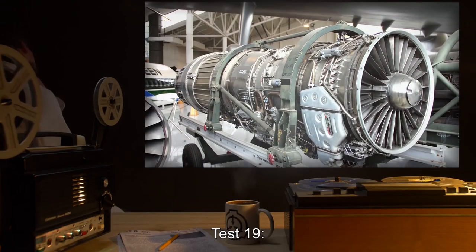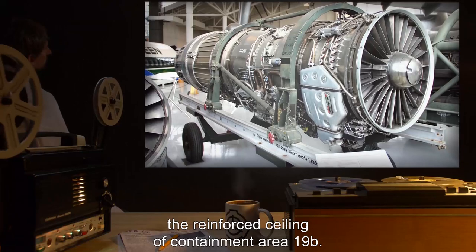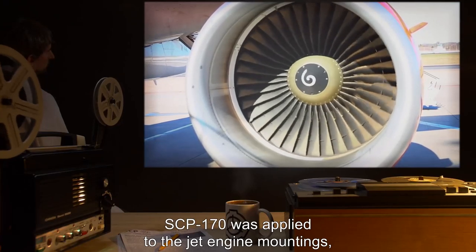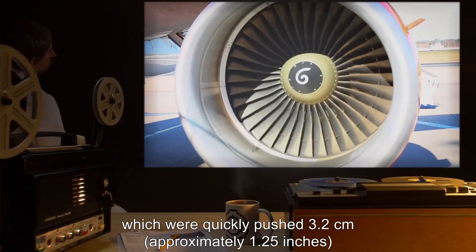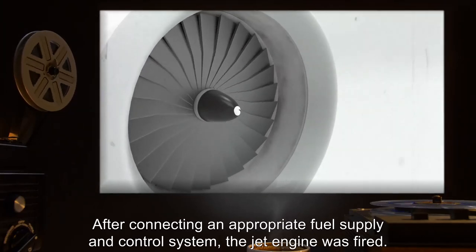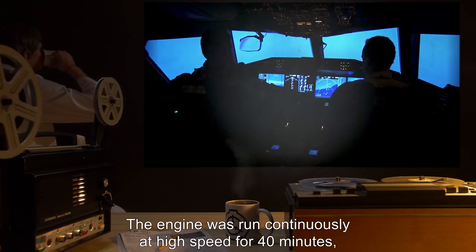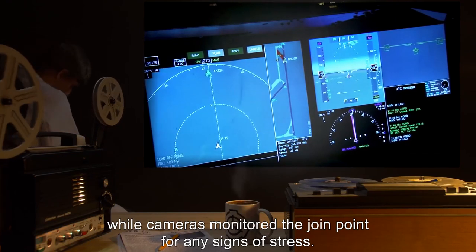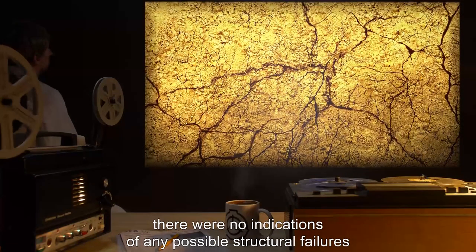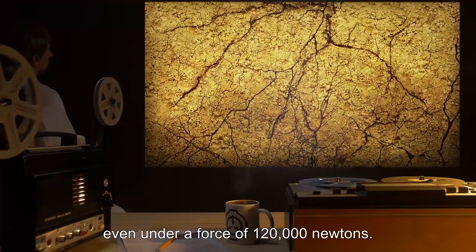Test 19 — Test Materials: one Pratt & Whitney F-100 jet engine; the reinforced ceiling of containment area 19B. Procedure: SCP-170 was applied to the jet engine mountings, which were quickly pushed 3.2 centimeters (approximately 1.25 inches) into the ceiling of the chamber. After connecting an appropriate fuel supply and control system, the jet engine was fired. Results: The engine was run continuously at high speed for 40 minutes, while cameras monitored the join point for any signs of stress. While small cracks appeared in the concrete around the join point, there were no indications of any possible structural failures or separation of the two materials, even under a force of 120,000 newtons.